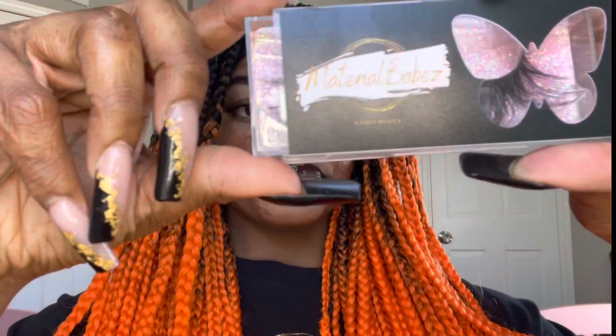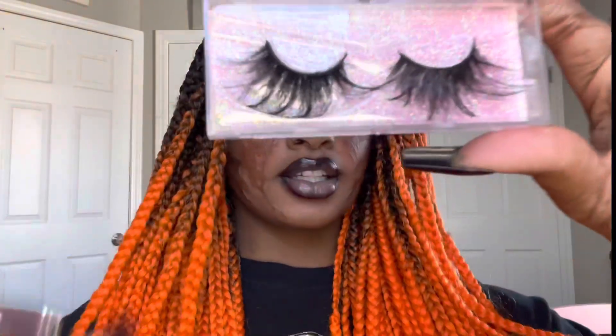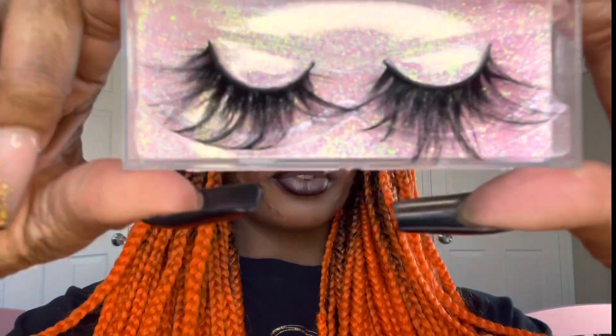The next lash style we're going to put on is Adonis. These are kind of long with a little flair. So these are Adonis on.